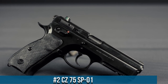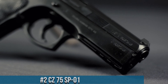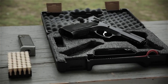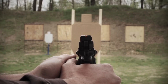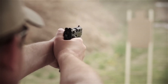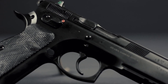Number 2: CZ-75 SP-01. A highly popular and reliable handgun designed for law enforcement, military, and civilian use. Built with a steel frame and a cold hammer-forged barrel, the SP-01 offers exceptional durability and accuracy. It features an ergonomic grip design with checkered rubber grips, which provides a comfortable and secure grip. The gun also has a low bore axis, which helps to reduce recoil and improve accuracy. The SP-01 has a double/single-action trigger system that provides a smooth and consistent trigger pull, as well as an advanced safety system that includes a manual safety and a firing pin safety.